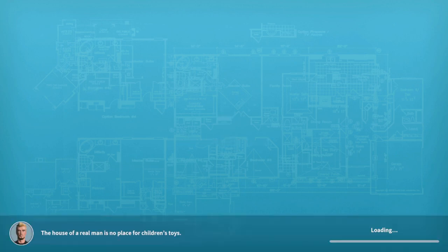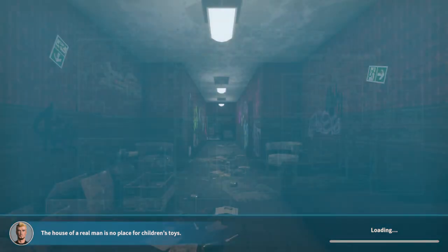And if you want to see more House Flipper videos, I will be posting more. Thanks for watching again. Bye.